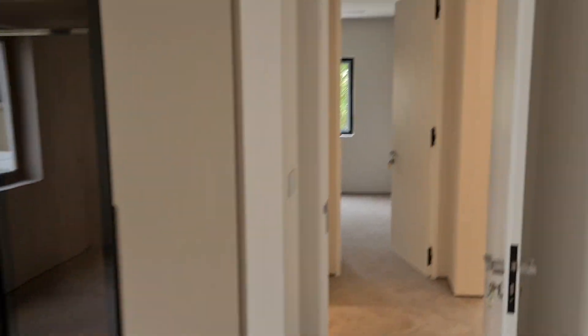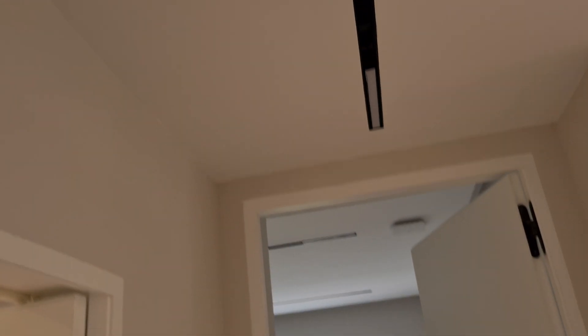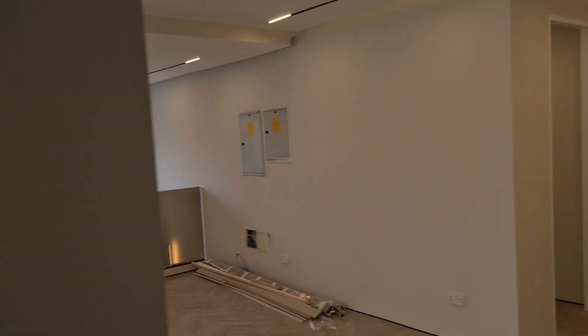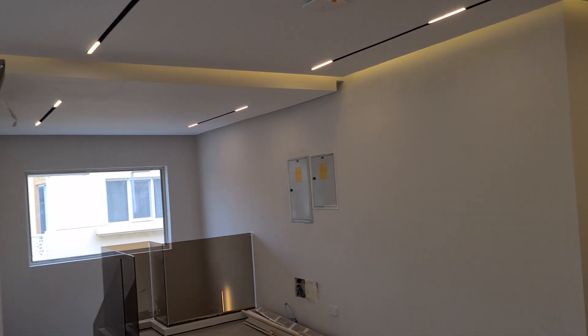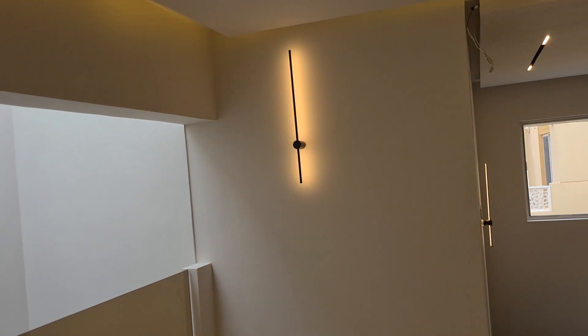And you can see that all the AC units are these nice modern strips above us, which are just more elegant than the grates you normally see on the side of the walls. We're going to add more lights in the bedrooms, but for now, this is what we have.